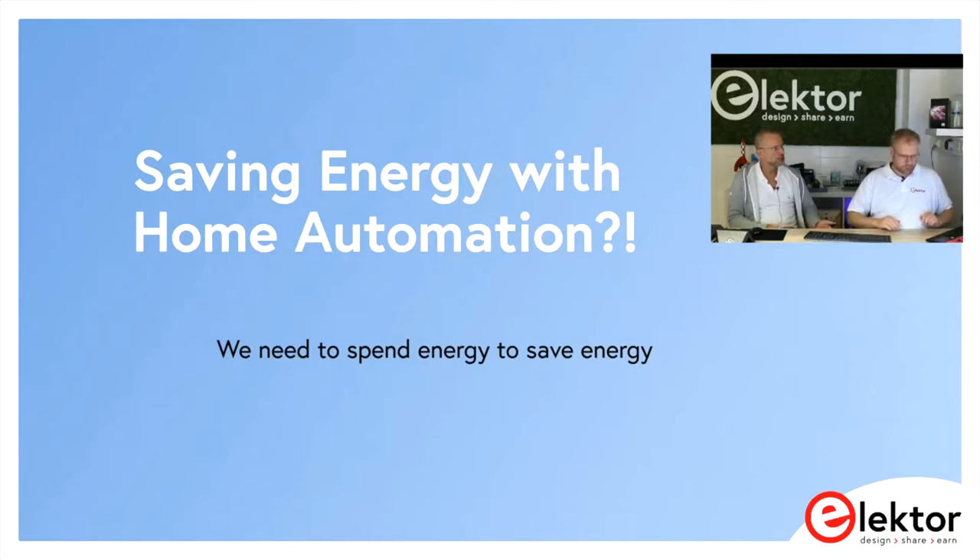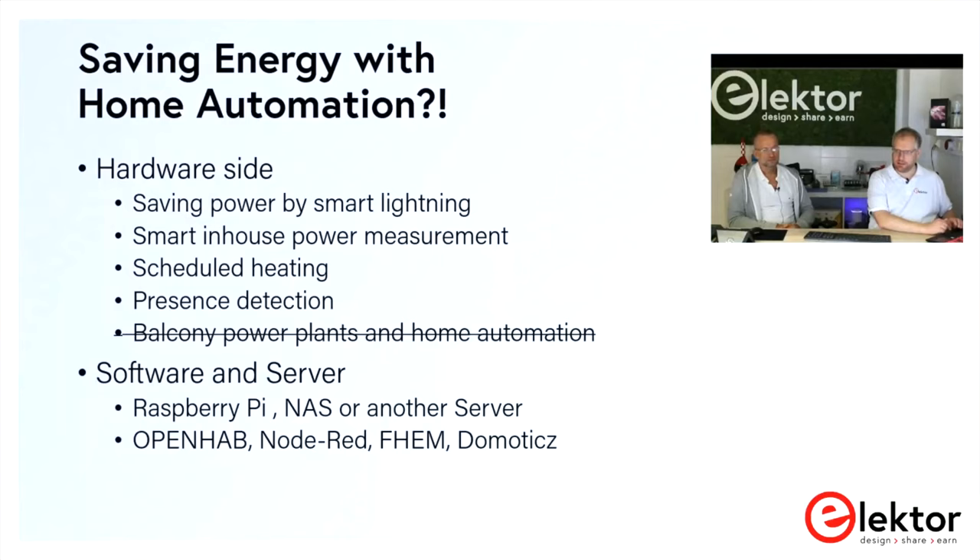Saving energy with home automation normally means more control over your heating and lighting. For example, you can switch off your heating if nobody is there. With smart lighting, you can let automation handle turning lights off and on at the right moment — if it's getting brighter outside, switch off the light; if it's getting darker, turn on the lights where needed.